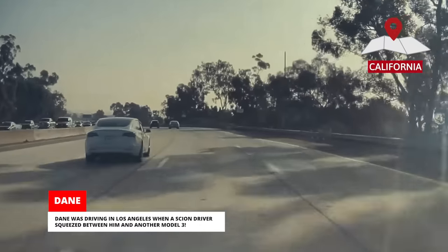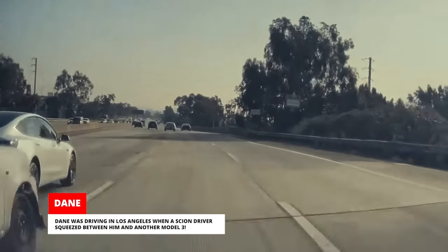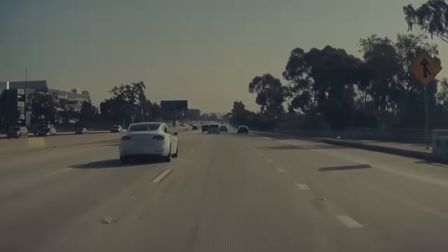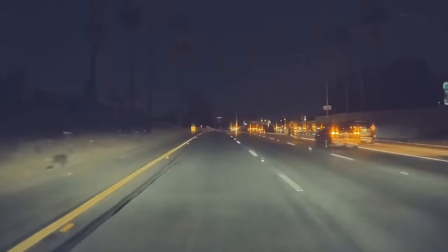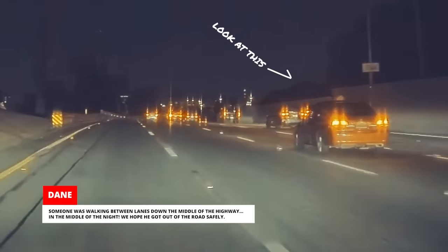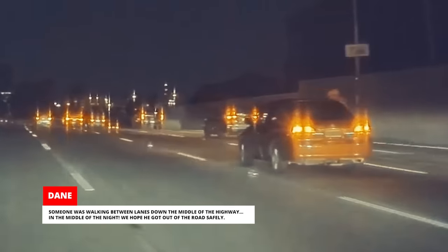Dane was driving in Los Angeles when a Scion driver squeezed between him and another Model 3. That was a close one — the Scion driver probably didn't know how many cameras were watching. Dane sent us another clip from the same day: someone was walking between lanes down the middle of the highway in the middle of the night. We hope he got out of the road safely.